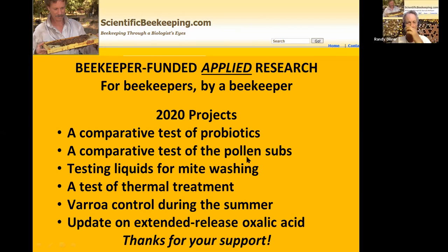Here's what I want to cover in my research presentation from last year. I currently have three field trials going plus a couple other research projects. We'll look at: tests on probiotics, pollen subs, liquids for mite washing, thermal treatment for varroa, varroa control during summer with different treatments, and extended-release oxalic acid.